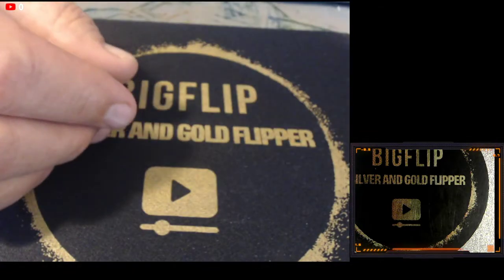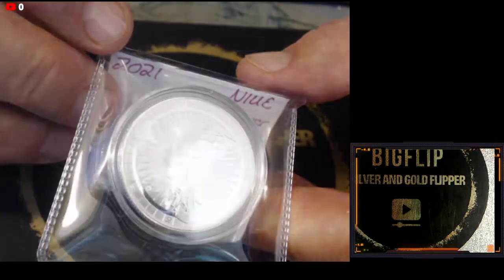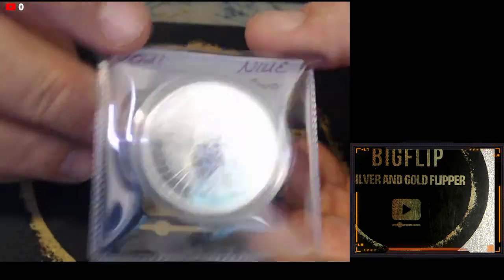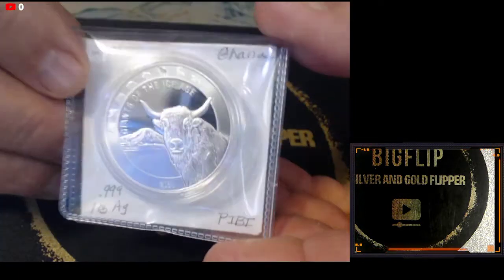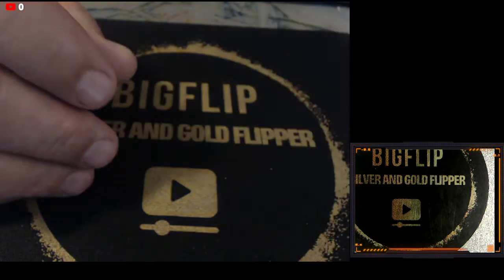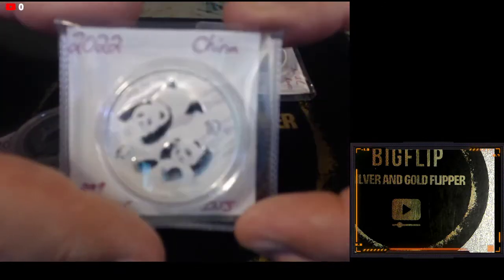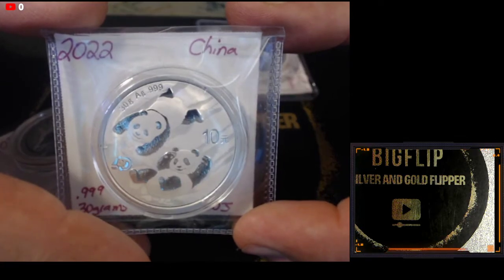Then I have the Moon Rover — it is a picture of the Moon Rover. It's a 2021 Niue. Then I also have another Ice Age here, and another Rover. I did bring in some 2022 Pandas — pretty neat coin.